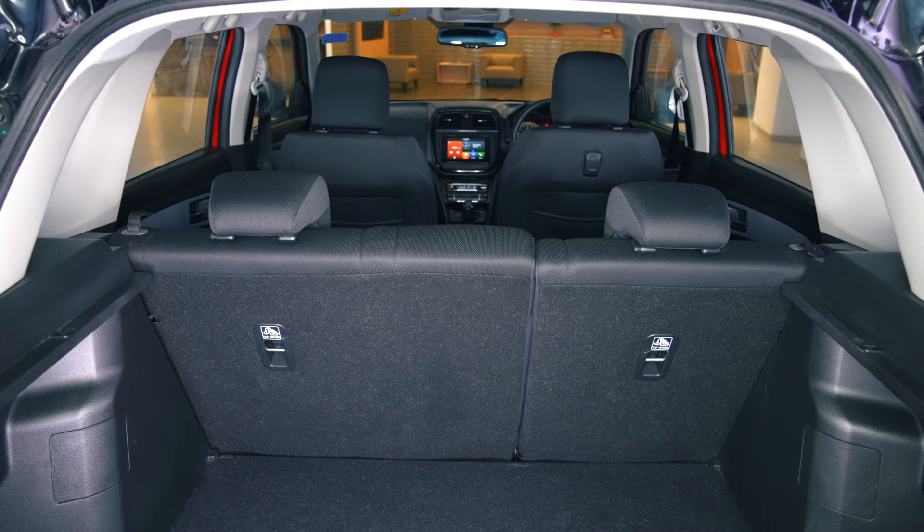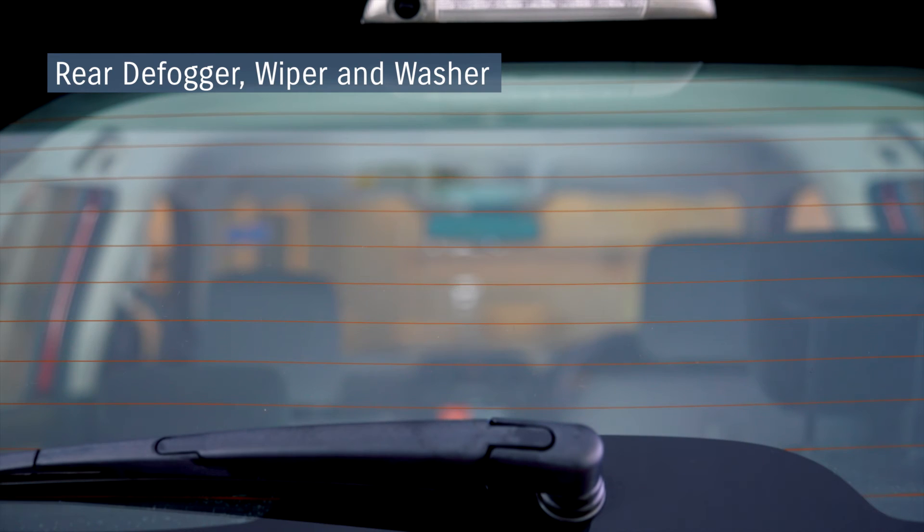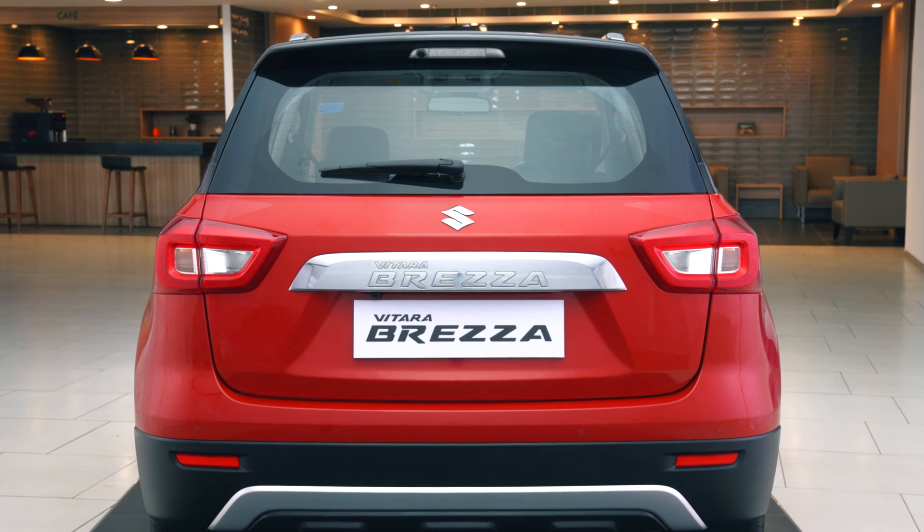The rear seat can be flip folded with a 60:40 split on either side, or both, to increase the luggage carrying capacity. It also comes with a rear defogger, wiper, and washer for better visibility and safety.